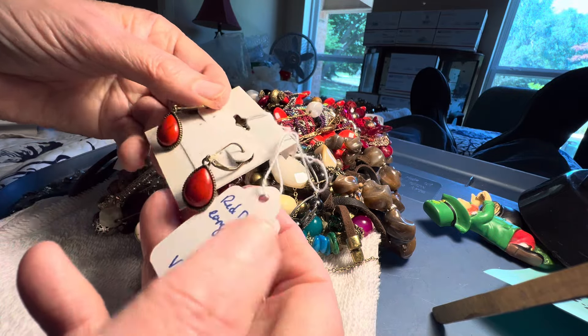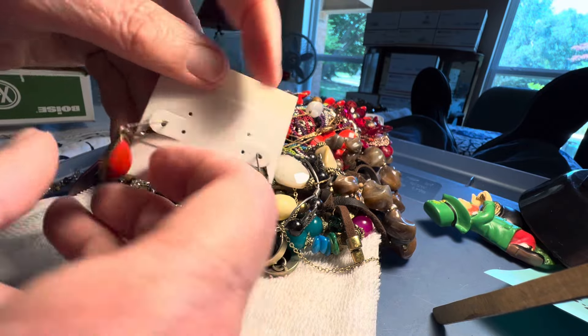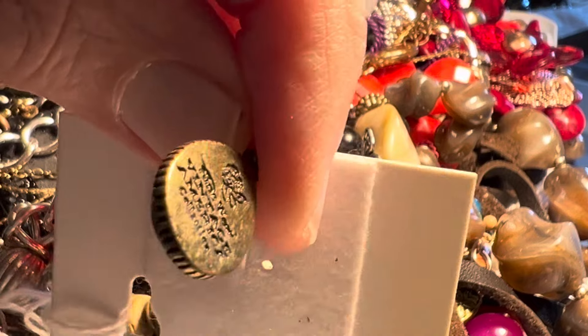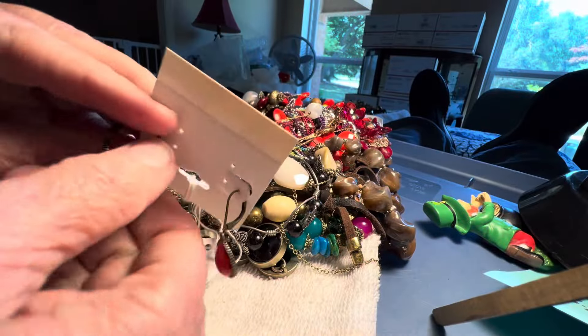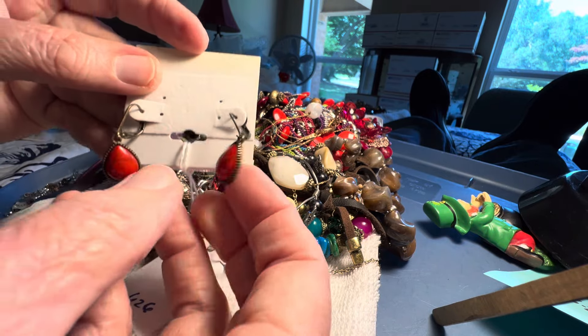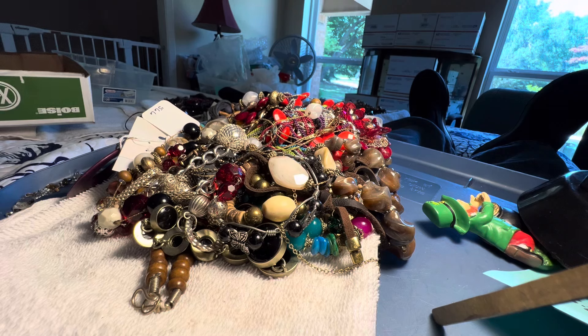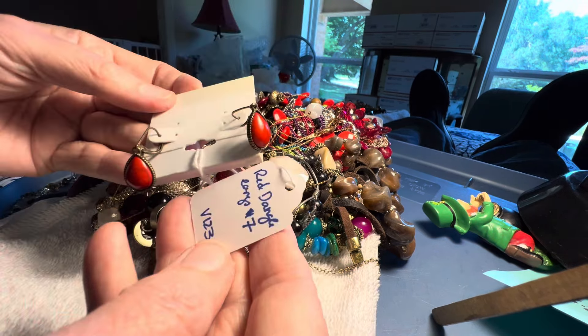Red dangle. These are designer. It says right back here. Lever back. Vintage America Collection of Nine West. And they're stone — four dollars. I think they're stone. No, they're plastic.